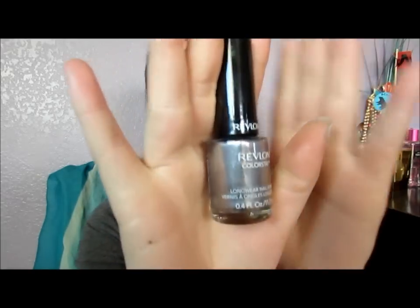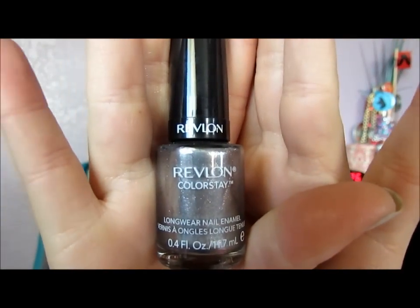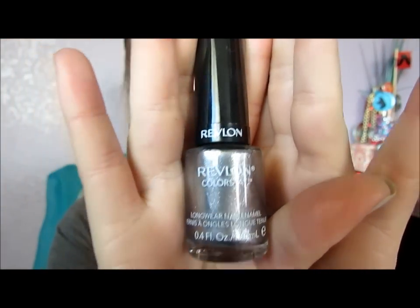The next place I went to was Target. I only got two things and they were both nail polishes. The first one is this Revlon nail polish in Sequin — it's one of their new fall collections and it was on sale for like $3.49 instead of like $4.50, so about a dollar off, and I thought why not get it.